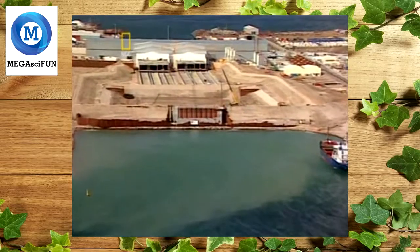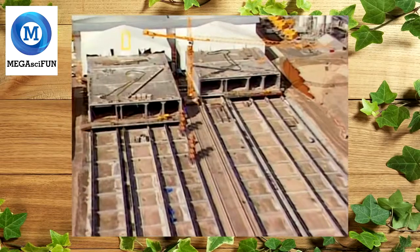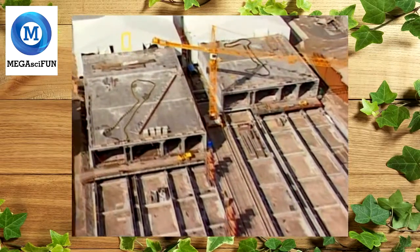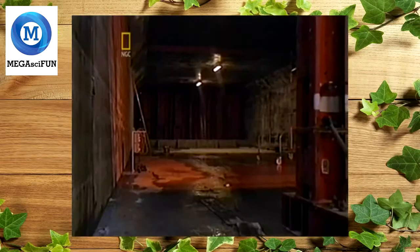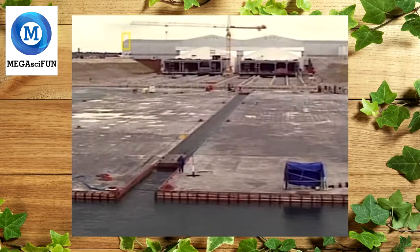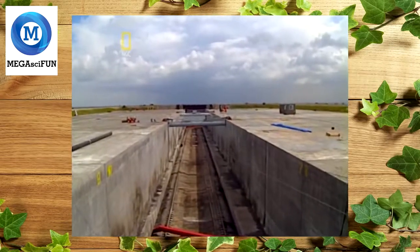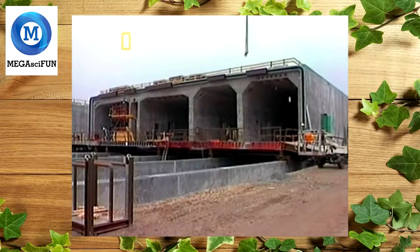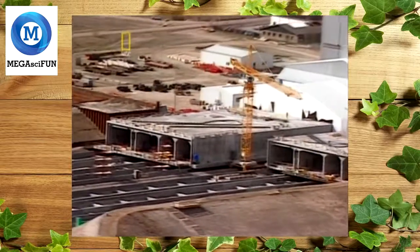The first step was to construct a factory to make tunnel parts. The idea was to make the tunnel in 20 segments then assemble them in the trench. Even the segments would break world records for size — they were 175 meters long, 38 meters wide, and 8.5 meters high, with two tubes for traffic, two for rail, and one for emergency escape. One enormous segment had to be created every month for 20 months.